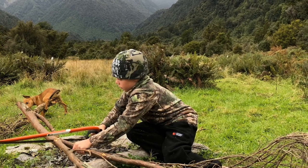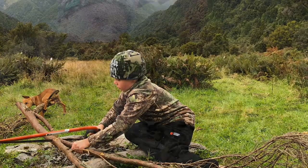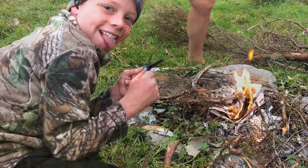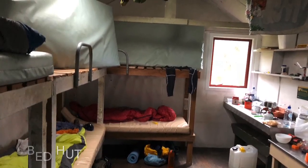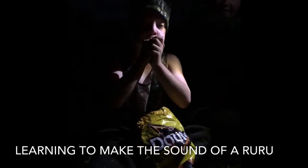When the male wētā feels threatened, they will raise their front two legs above their heads and slam them down in front of them. The wētā hides in the hollow of tree branches during the day and feeds at night on things like leaves, flowers, fruit, and small insects.